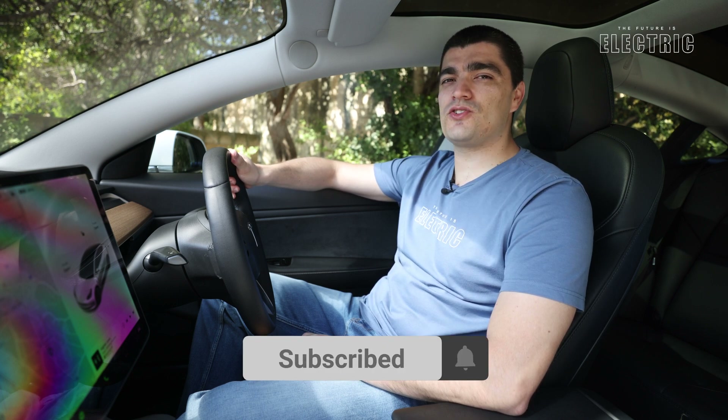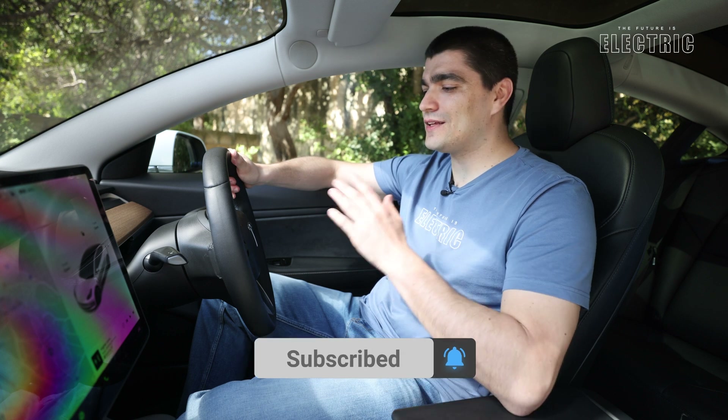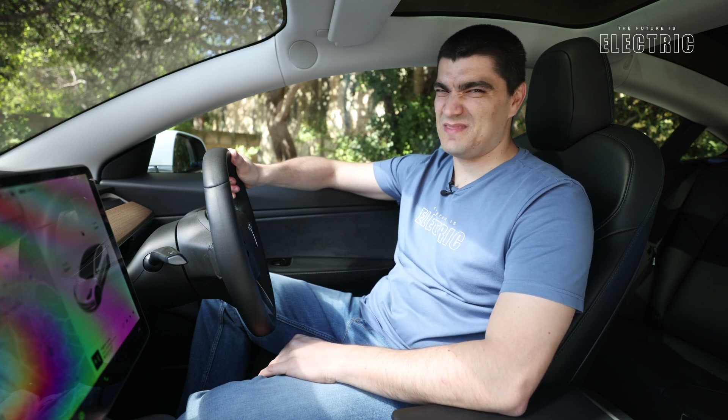I'm Luke. If you're new here, make sure you hit that subscribe button and welcome to another episode of The Future is Electric.